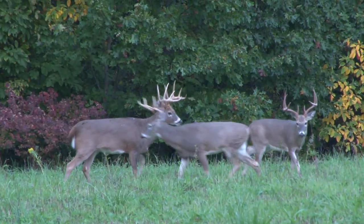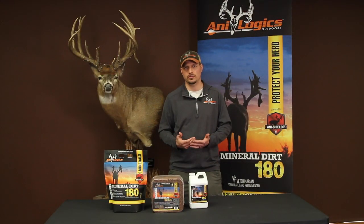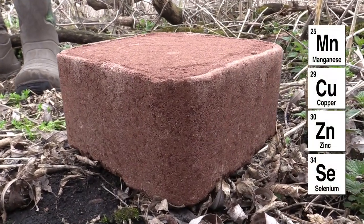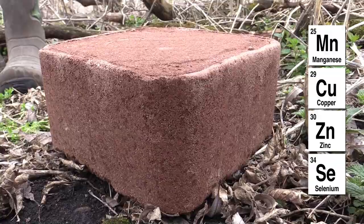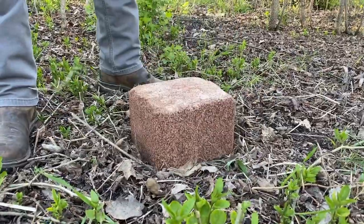We did research on free-ranging deer and looked at the things that they were missing. A lot of people talk about calcium and phosphorus being deficient across the whitetails range. Well, we found what was actually deficient was the micros — the manganese, copper, zinc, and selenium. If you fill those voids, then the deer can express their true potential in terms of antler growth.